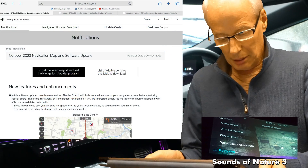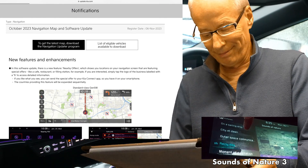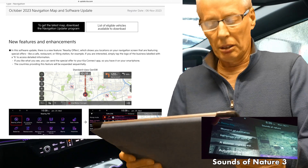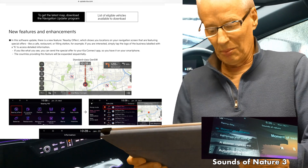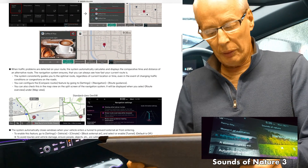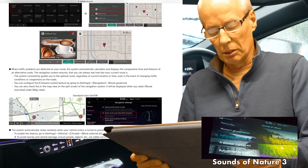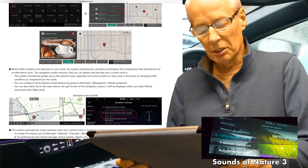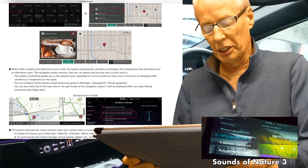Starting with Kia new features. There is a new feature called Nearby Offers — well, there are none near me. The business has probably got to pay Kia or Hyundai/Genesis to advertise these offers; a bit of a gimmick. When traffic problems are detected on your route, the system automatically calculates and displays a comparative time and distance of an alternative route. The navigation system ensures you can always see how fast your current route is, consistently guiding you to the optimal route regardless of location, time, or changing traffic conditions.